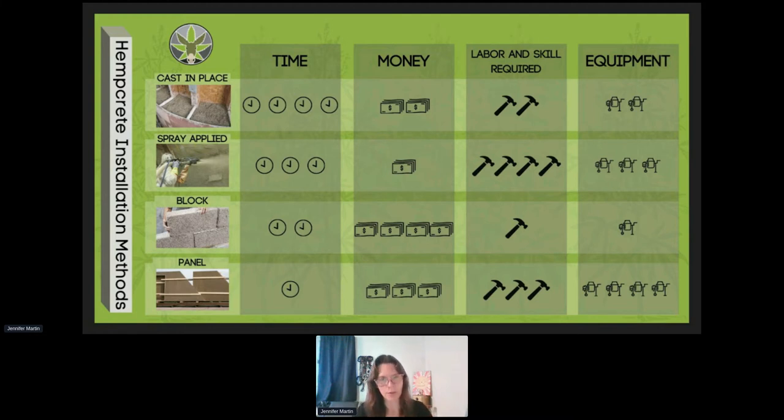For labor and skill required, let's talk about what's needed for each category. For a cast-in-place installation, you need someone who understands how to mix hempcrete, carpenters that can handle plumb and level, and enough people to provide labor to fill out the installation. In terms of conventional construction, it's somewhat comparable to someone mixing a batch of concrete and framing a wall — skills most construction workers have some relationship with.